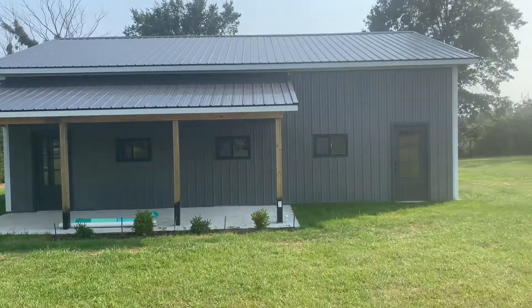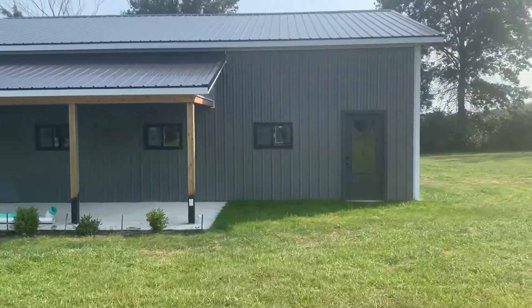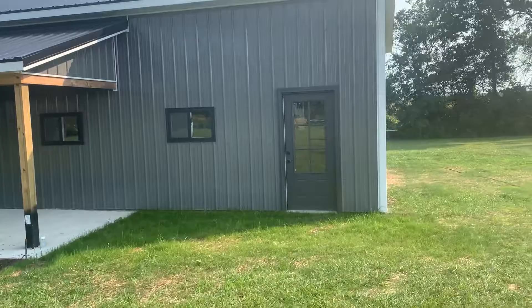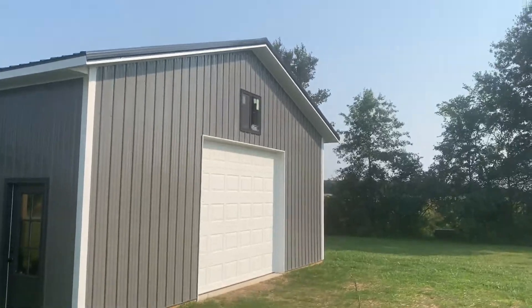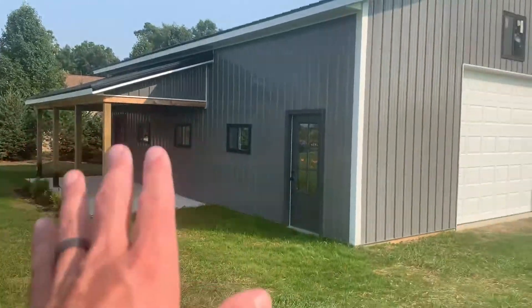Here we are in Fort Wayne, Indiana. This client used the makeover mortgage process to build this really cool outbuilding — a pole barn. They're going to maybe turn it into an office and also use it as a shed for extra storage. They had a beautiful piece of ground, a nice house, and just wanted some extra space.